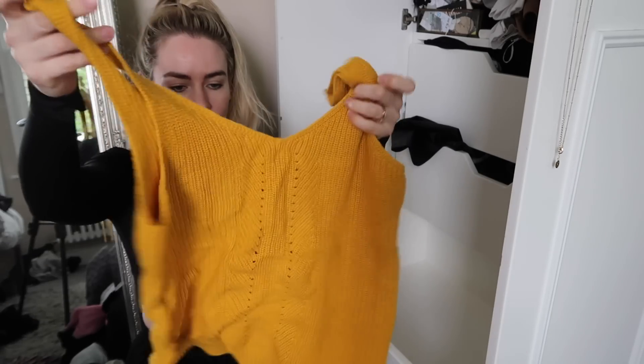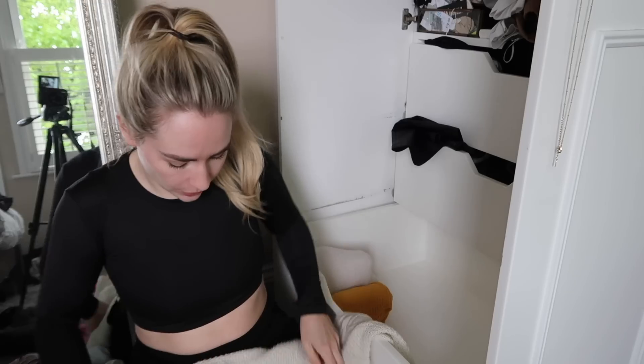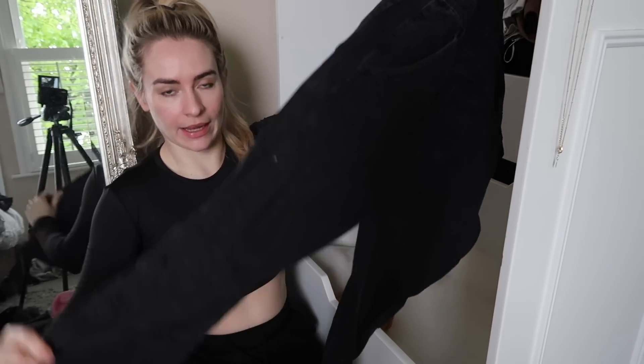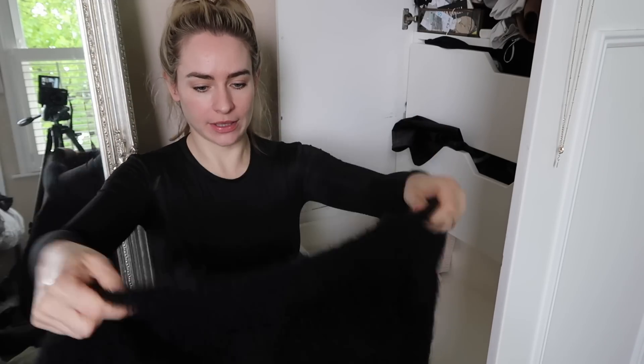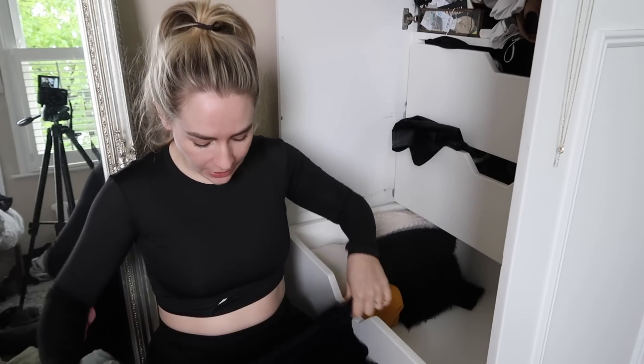This cute little orange sweater is a bit creased so I need to store that better, but it's nice to throw on in the summer. I'm going to say goodbye to my black dungarees - these are from a brand called Only. I've worn them once in the past year and they just don't make me feel great or confident. I'm going to put them up on my Vinted - I've been using Vinted a lot recently. I'm going to keep out a black jumper as that's always handy all year round, and also this cropped short-sleeved jumper from Missguided which is so soft - perfect for summer evenings.